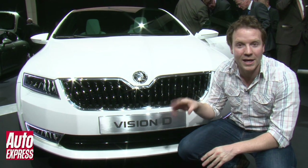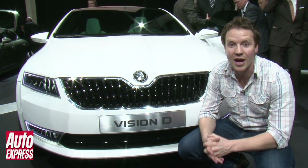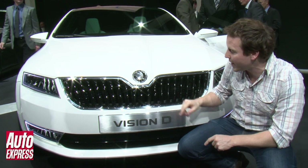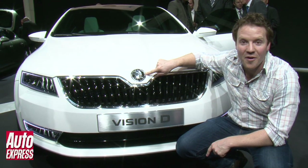It's got really crisp, minimalist lines which are more likely to see on a VW than a Skoda. And if you come a little bit closer over here, you'll notice that it's got a brand new logo here. New logo for a fresh start.